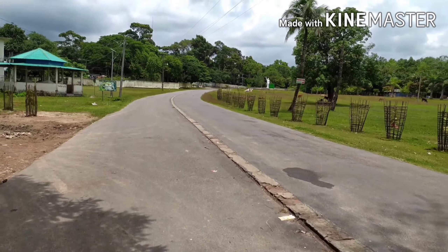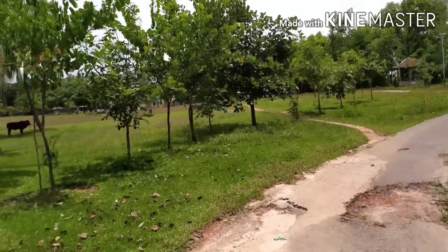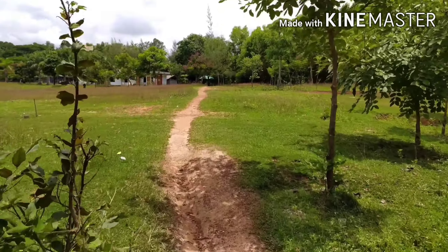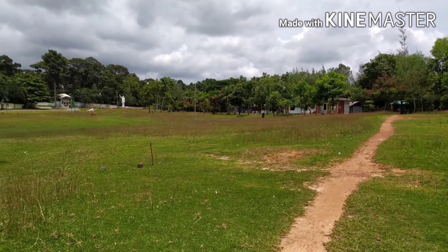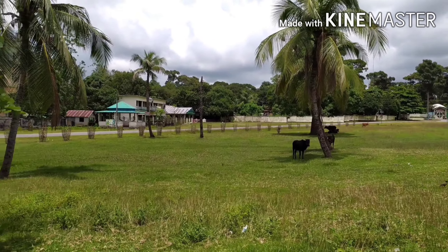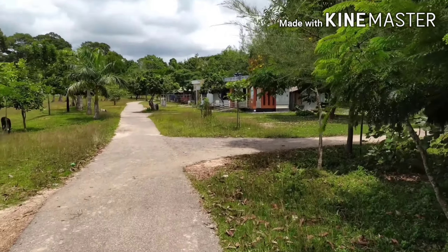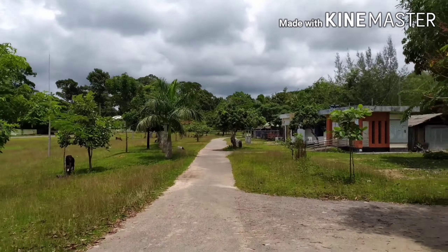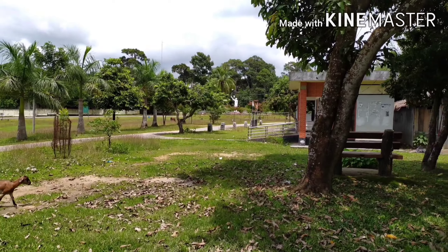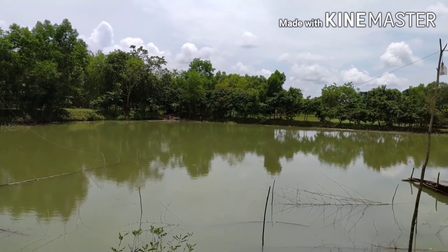Yep guys, we will see the outside view of the park. Look at the view — nice view. Here you can see lots of ponds.